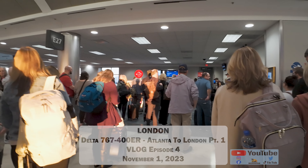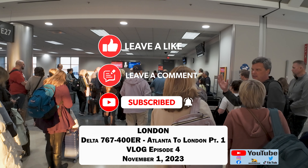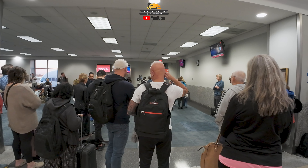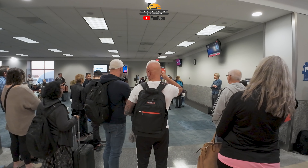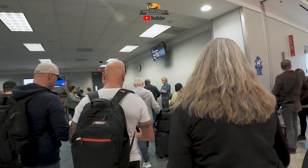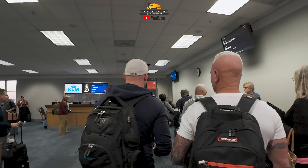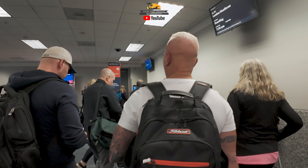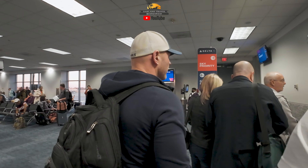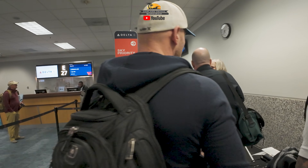Welcome to Gate 27, Concourse E at Atlanta's Hartsfield-Jackson International Airport. Hey everyone, I'm Patrick from Oakland Travel, and it's November 1st of 2023. We are about to board a Delta 767-400 Extended Range to do the non-stop flight from Atlanta over to London, England, landing at Heathrow Airport. We are in the Comfort Plus section of the plane, and they've just called our boarding zone, so we are off to board the plane.